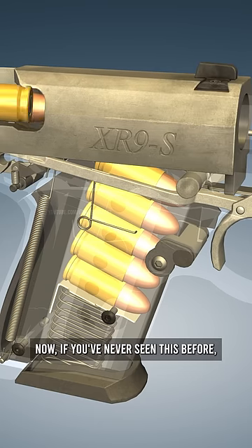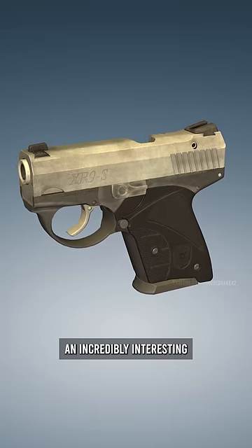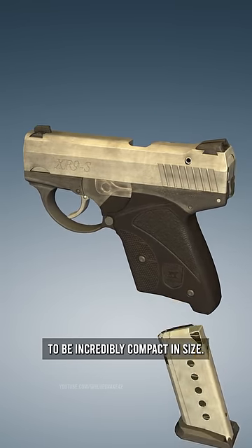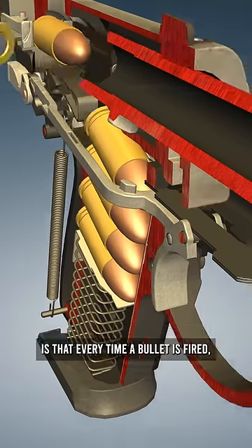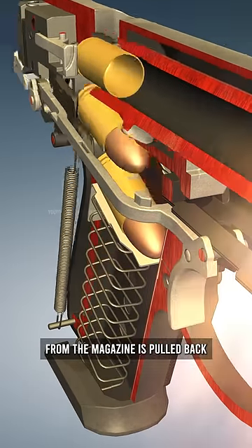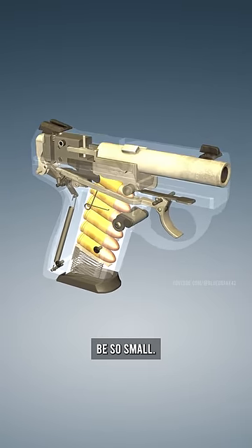Now, if you've never seen this before, this is the Boberg XR9S — an incredibly interesting feat of engineering that allows this pistol to be incredibly compact in size. The way it achieves this is that every time a bullet is fired, you can see the entire cartridge from the magazine is pulled back before it's loaded in the breech. This incredibly unique feeding mechanism is what allows it to be so small.